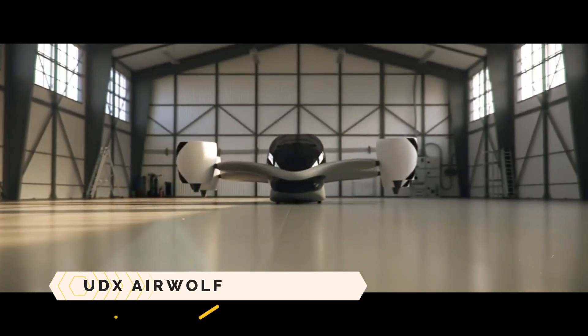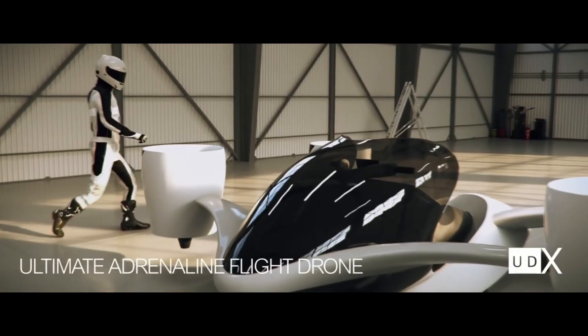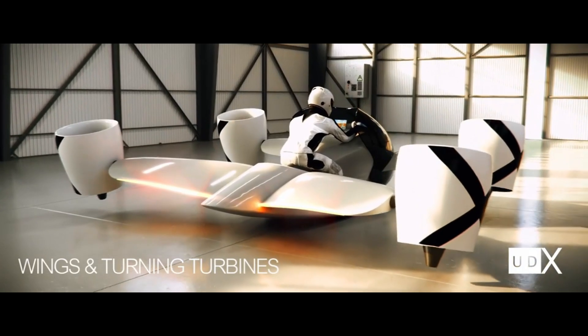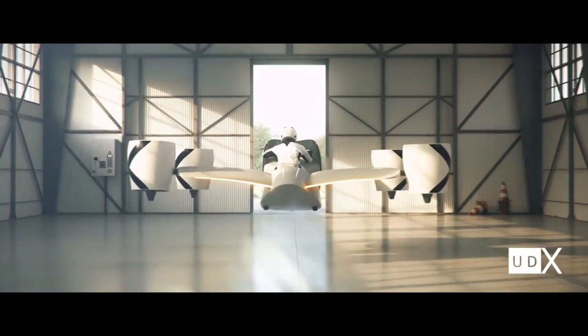UDX Airwolf. When it comes to exhilarating flight experiences, nothing beats the UDX Airwolf, a two-seat electric hoverbike. The exhilaration of riding a motorcycle and the liberation of flying are brought together in this future craft.